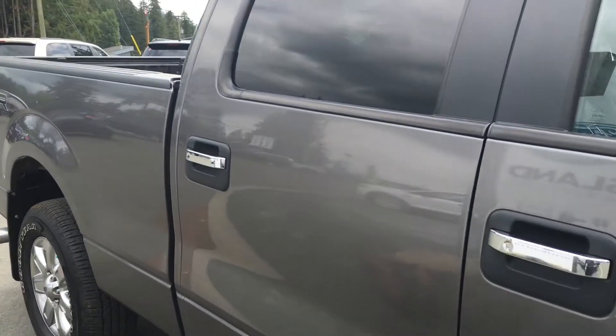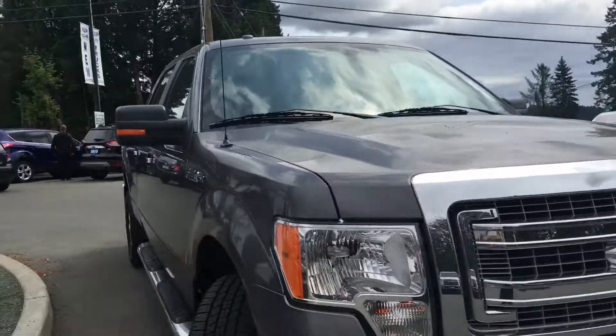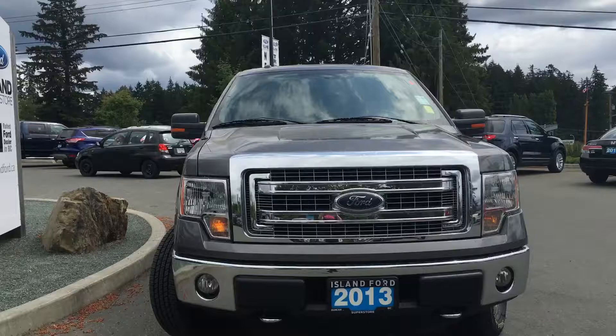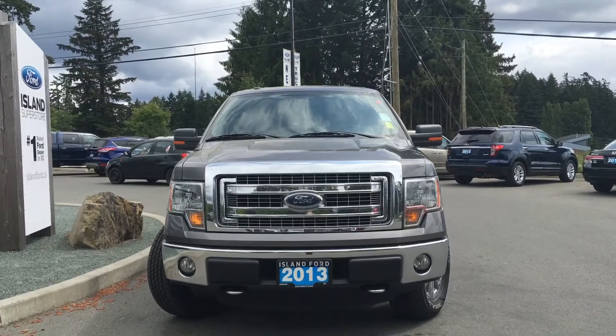Chrome bumper and grille. Turn signals integrated into the side view mirrors. Fog lights, and so much more. So come on down to Island Ford Superstore and see all of our new and pre-owned F-150s.